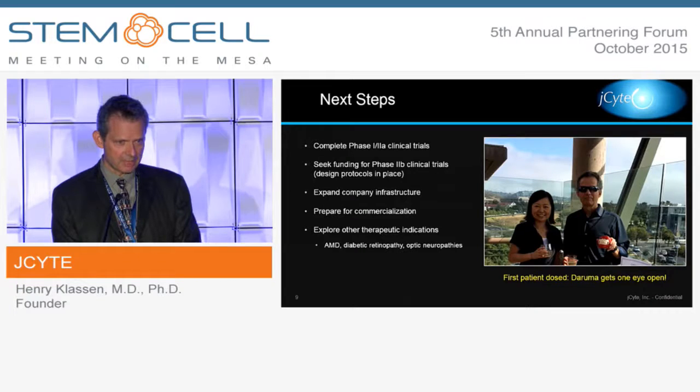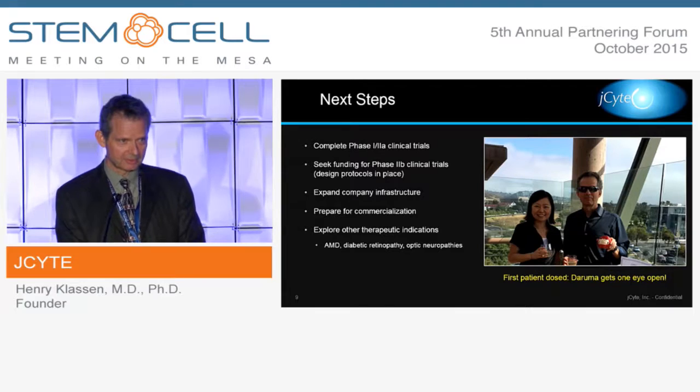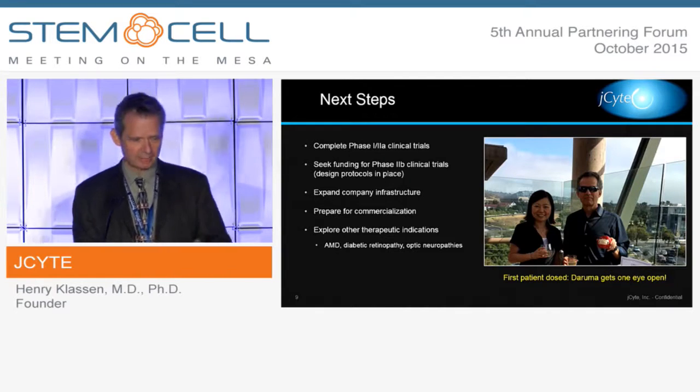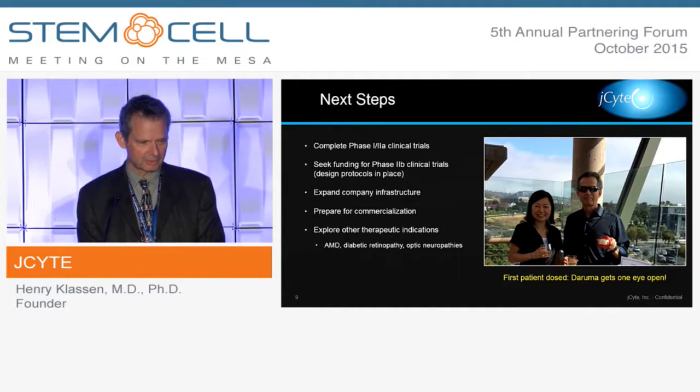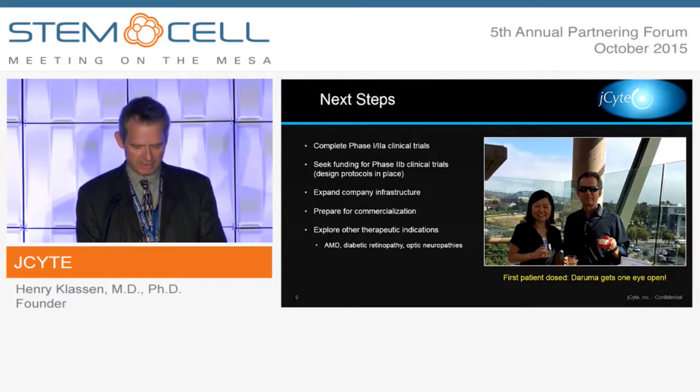A lot of work right now is focused on building out J-Site itself, and you can expect a lot of changes over the next 12-month period — we're looking forward to that. Meanwhile, at the lab, we're exploring a number of therapeutic indications, including AMD, diabetic retinopathy, and various optic neuropathies, among other indications.